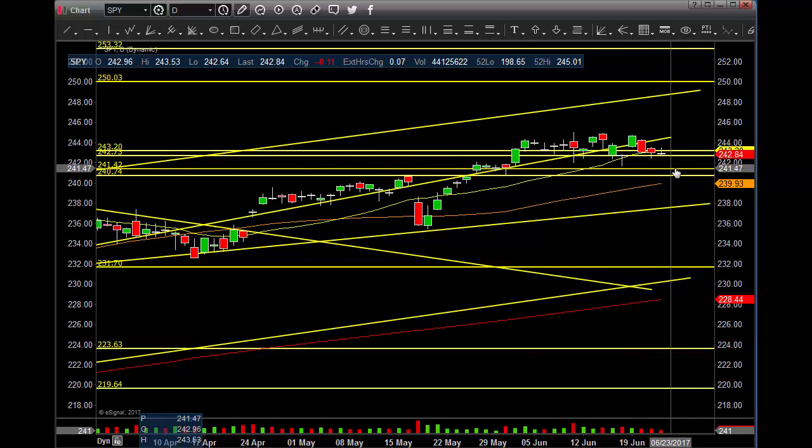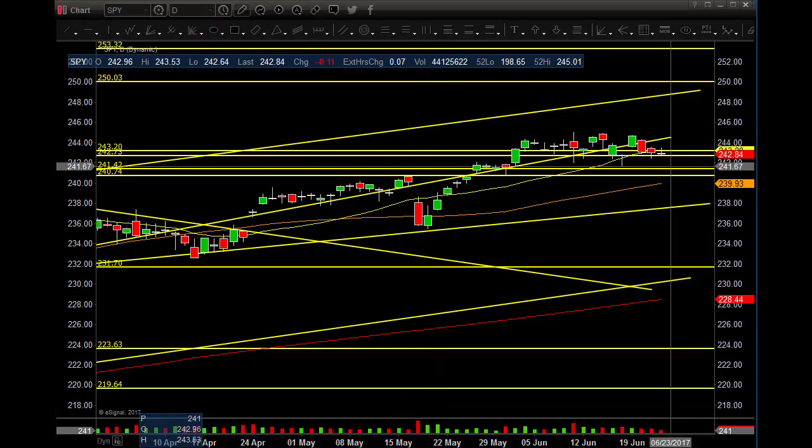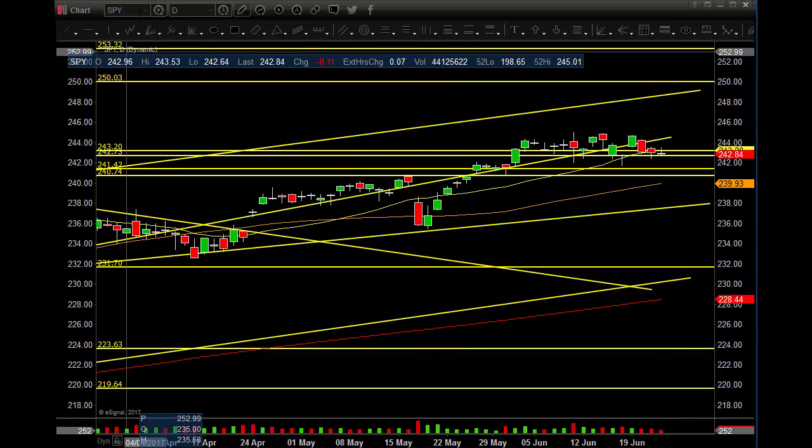Let's see what the weekly close does and then let's see what we do next week into the 4th of July weekend, which will probably have the volume dry up even more. So watch the volume — 44 million, unbelievable.